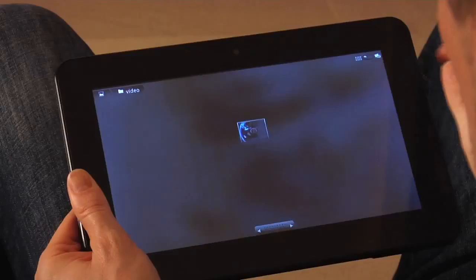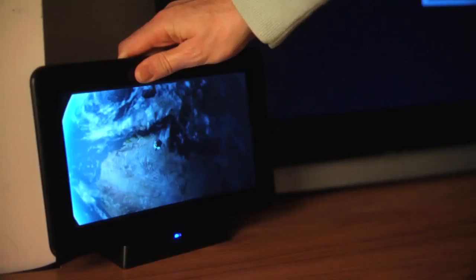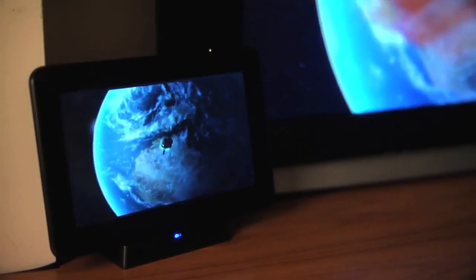ViewPad 10S has full 1080p HD video playback, so my movies come to life on the large screen. This optional docking station even transforms the tablet into my very own home entertainment center. And that's why I love my ViewPad 10S.